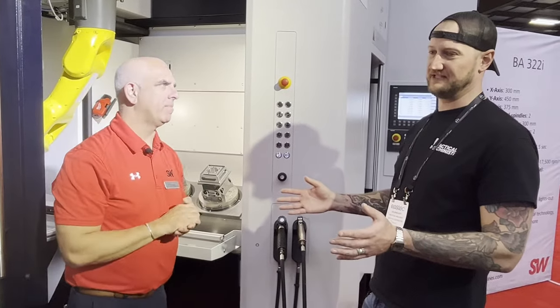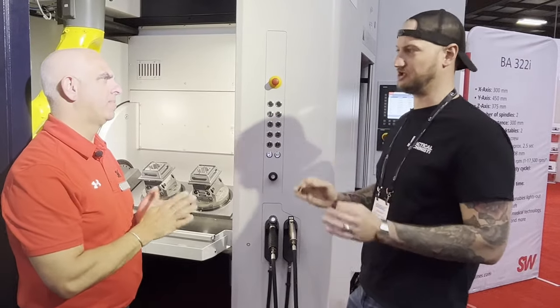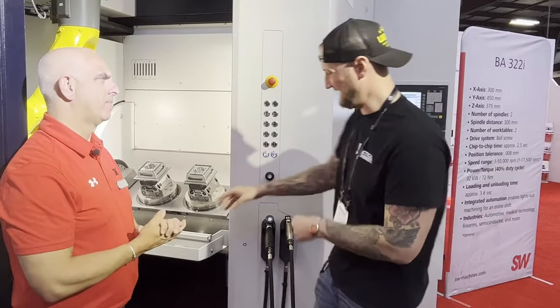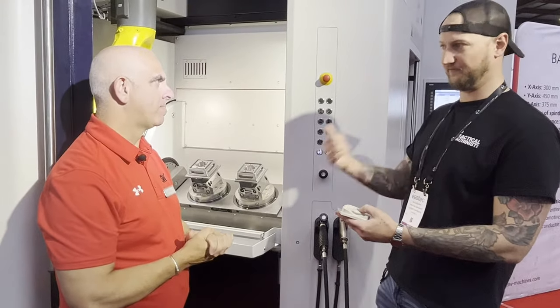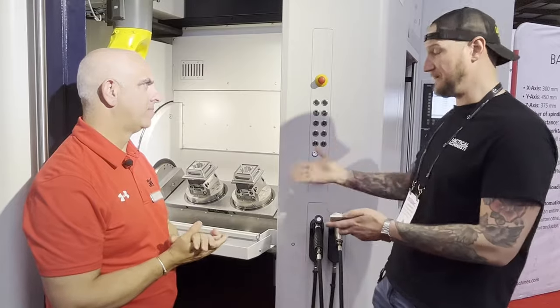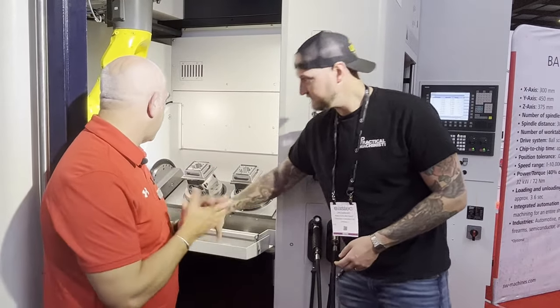It sounds like such a minor thing, but when it comes to really tight tolerances — especially on something like PEEK — those chips getting in the way for deflection or marring is a big factor. Absolutely. And you just can't have it.